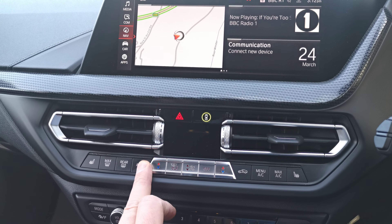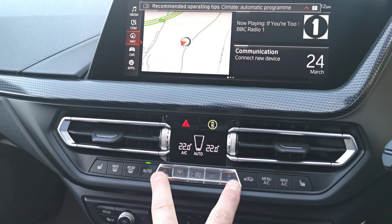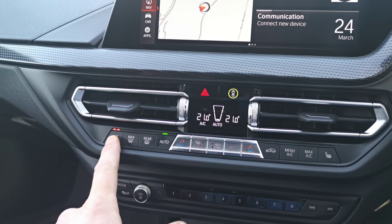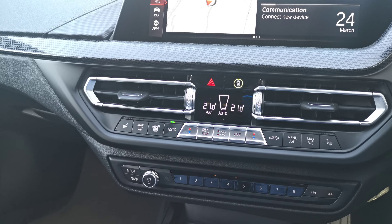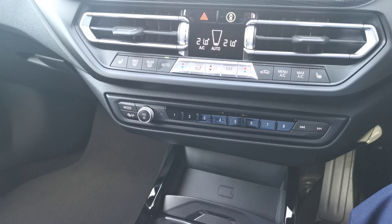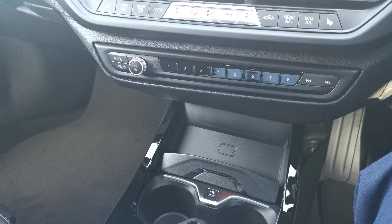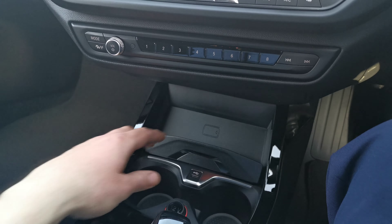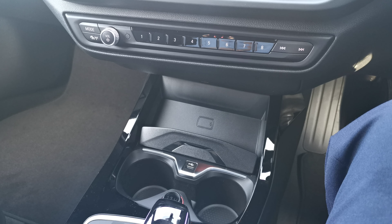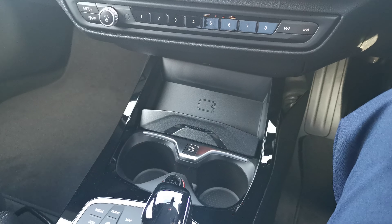Moving down, this car has dual zone climate control, so both front passengers can set the car to the temperature they want, and front and rear heated seats are all standard. There are audio controls with favourite buttons. The vehicle also benefits from the wireless charging pad — a handy place to slot your phone in with a small lip to hold it. If you have a wireless charging capable phone, it will keep it topped up, plus there's an additional USB port and a 12-volt socket.